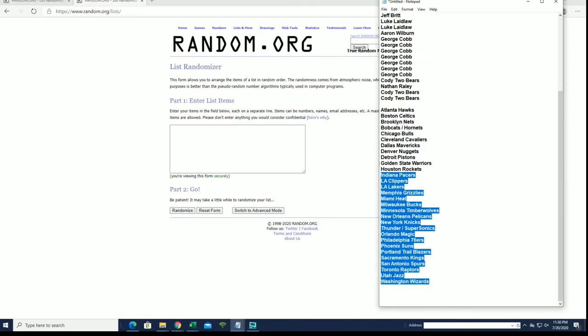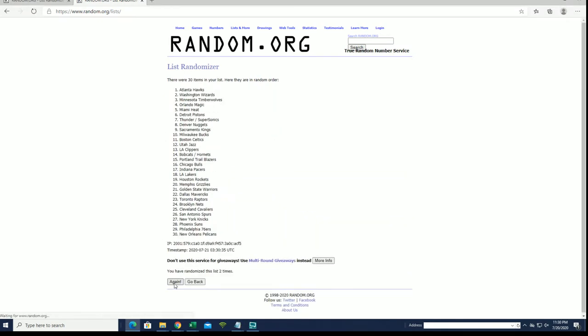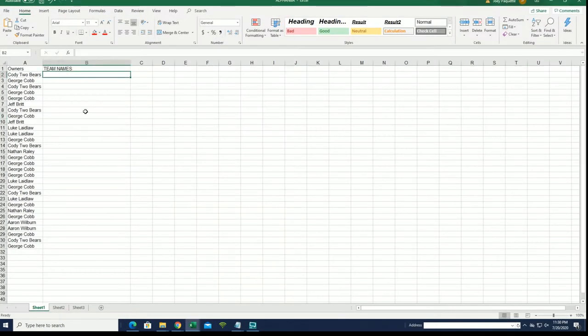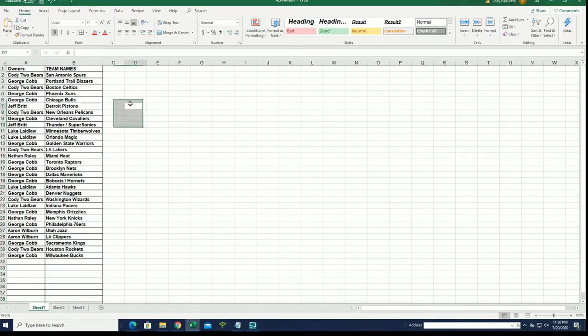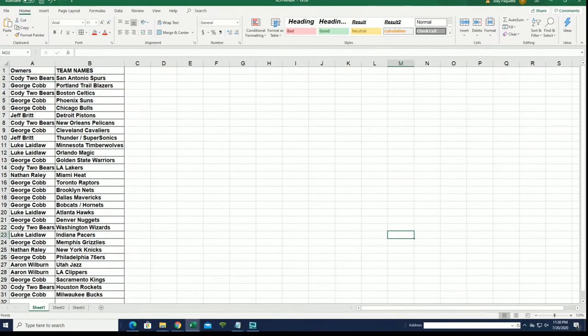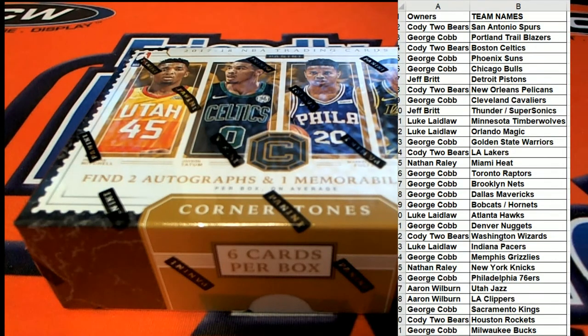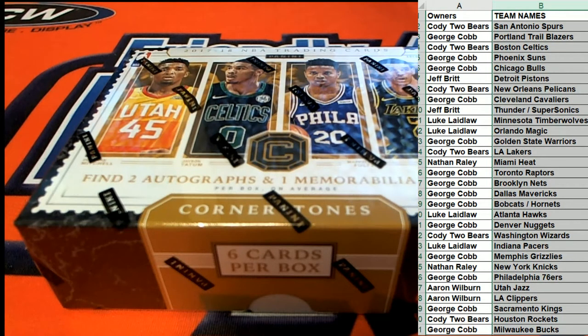All right guys, here's our random four teams — Hawks to the Wizards. All right, Spurs to the Bucks.